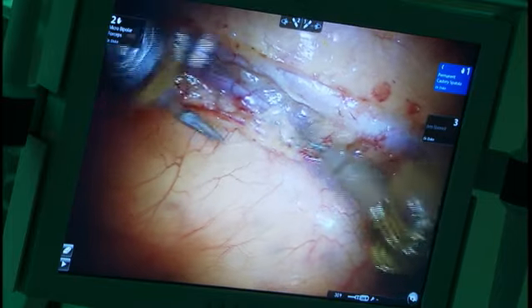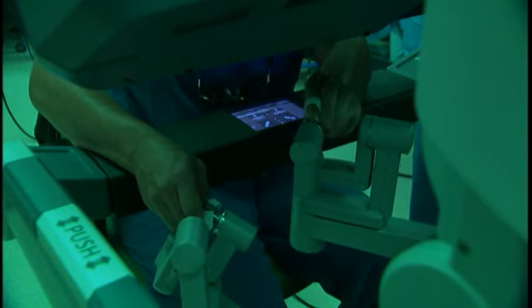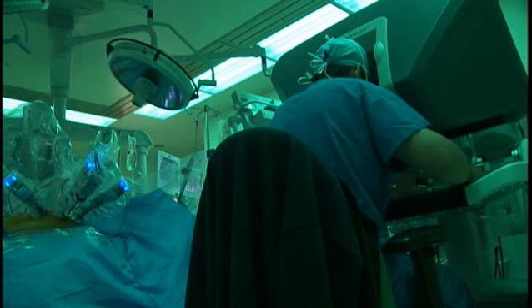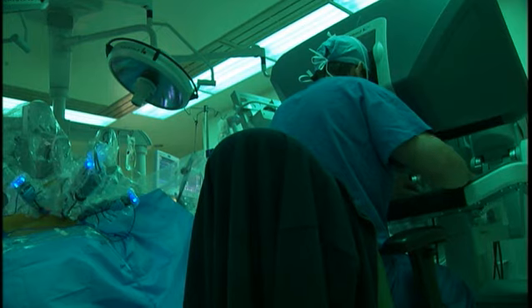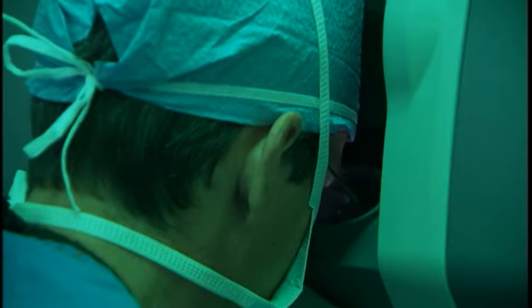The robot does allow a very wide range of motion, so it's really remarkable how much you can articulate the little robotic arms. And the vision — it's really a bit like you're just shrunken down and put right before the particular problem that you're looking at, and that's dramatic.